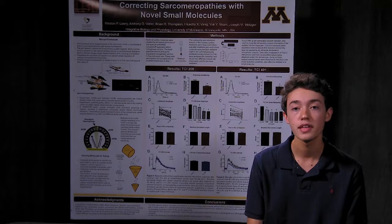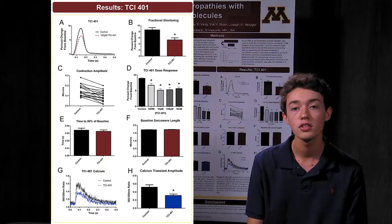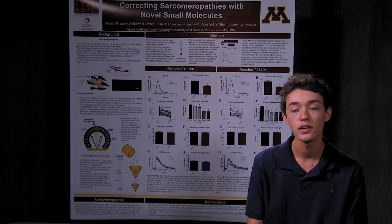The first molecule that I tested, TCI-208, did cause a significant decrease in cellular contractility without reducing the calcium concentrations of the individual cells. The second molecule that I tested, TCI-401, also caused a significant reduction in cellular contractility but also reduced the calcium concentrations in the individual cells, which is an indication of adverse side effects. This means that TCI-401 is not a candidate for further study. TCI-208, however, had all the potentially therapeutic characteristics that we were looking for and should be further studied, possibly on the whole organ level or in a disease model.